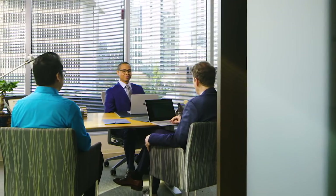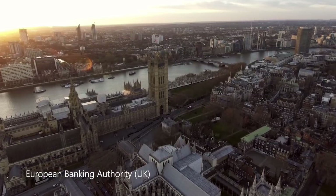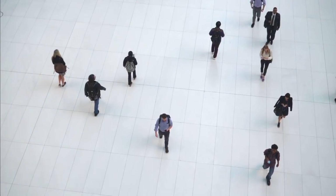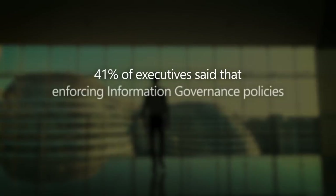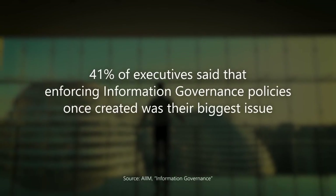Risk. It's top of mind for financial services leaders, including the risk around managing data — especially with GDPR impacting anyone with European employees, partners, or customers. With most regulations, creation of the policies isn't the challenge. 41% of executives said that enforcing information governance policies once created was their biggest issue.